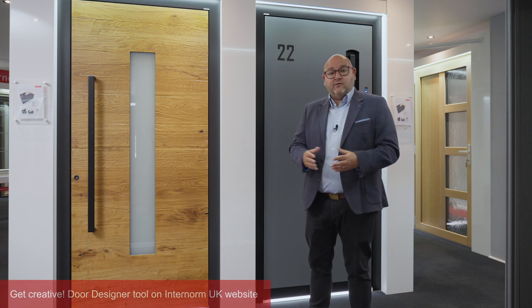On there you can have a play and get creative with choosing different design styles, different finishes, different layouts. We've got lots and lots of options available.